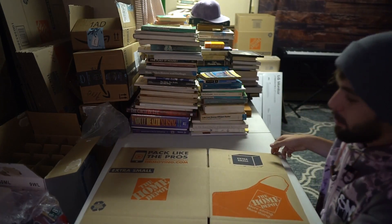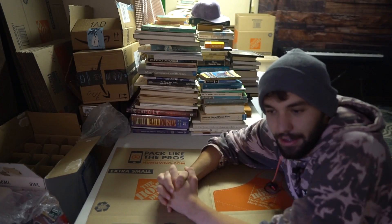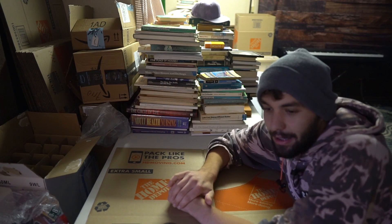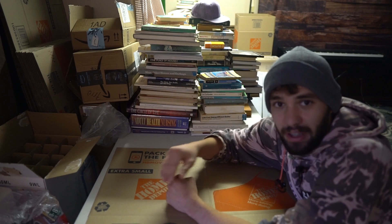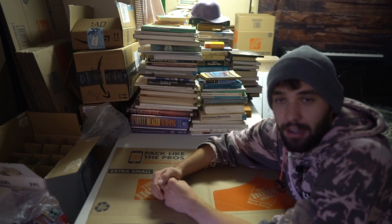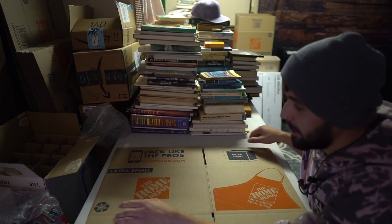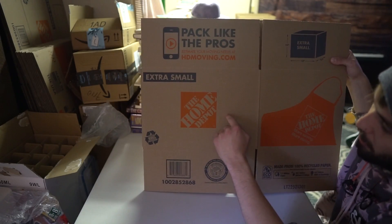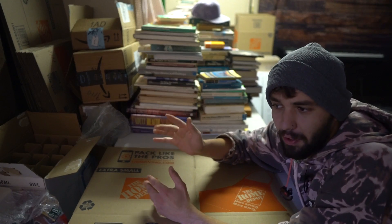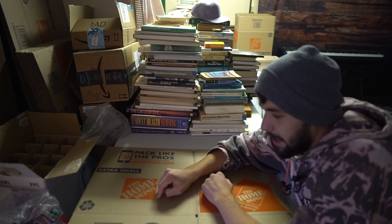I normally use Home Depot boxes when I'm doing my shipping. Amazon doesn't let you send in over 50 pounds per box in the very beginning. When you start selling more, you can apply to have up to 70 pounds that you can ship in. When you're first starting, Amazon only lets you ship in up to 50 pounds. I have found that when you're sending in books, the Home Depot extra small boxes usually come out to around 40 to 50 pounds when you fill them full of books. I definitely recommend doing that — you can get them for about 70 cents.